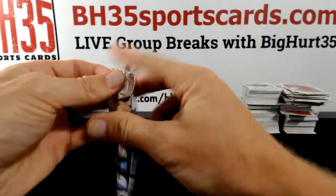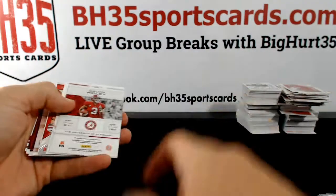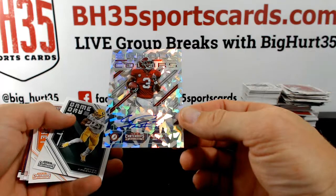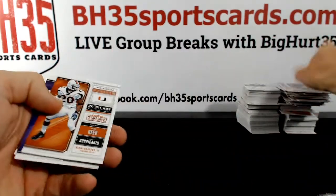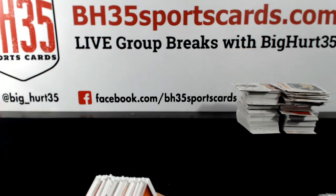Last pack. Good luck. Calvin Ridley, cracked ice auto, Alabama. Let me sleeve up these last couple and do a recap and get you guys out of here.